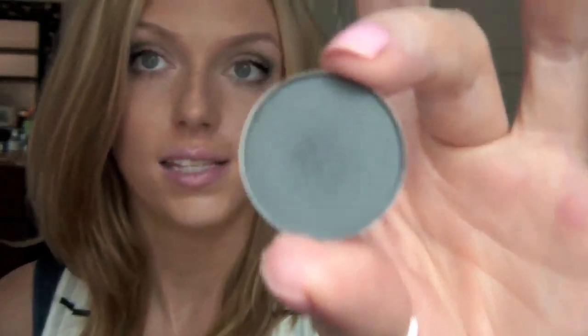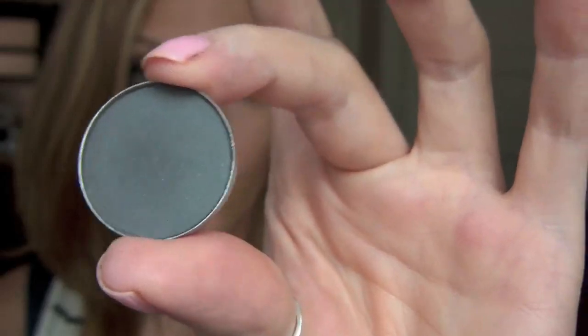My next favorite is the MAC eyeshadow in Print. I recently used it in my glowy gray eye makeup tutorial and I've really been loving this color — it's like an inky gray. I've been wearing it in my crease almost every day this week. All I do is put a little bit of Paint Pot all over my lid and take a little bit of Print in the crease. It's a really nice smoky gray — I'm wearing it right now.